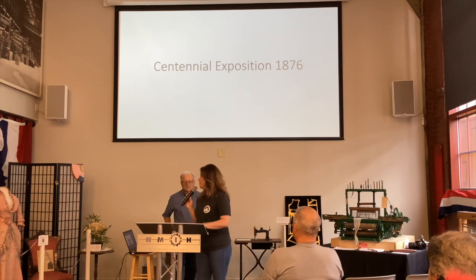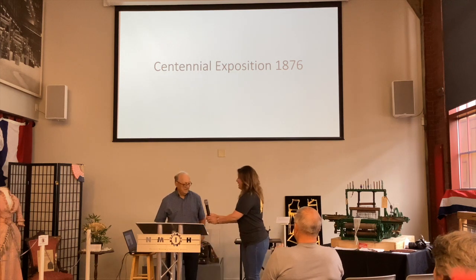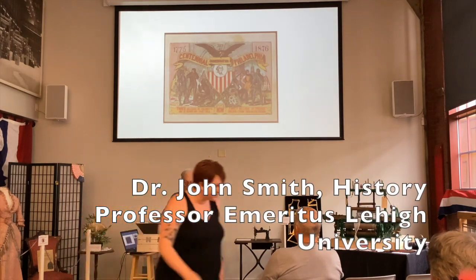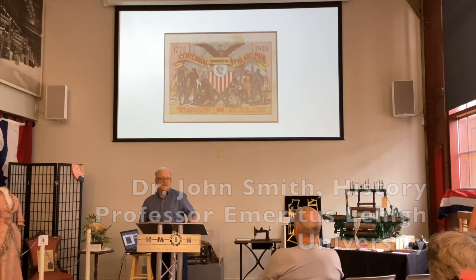Please join me in welcoming Dr. John Smith. 1876 — the 100th anniversary of the Declaration of Independence.